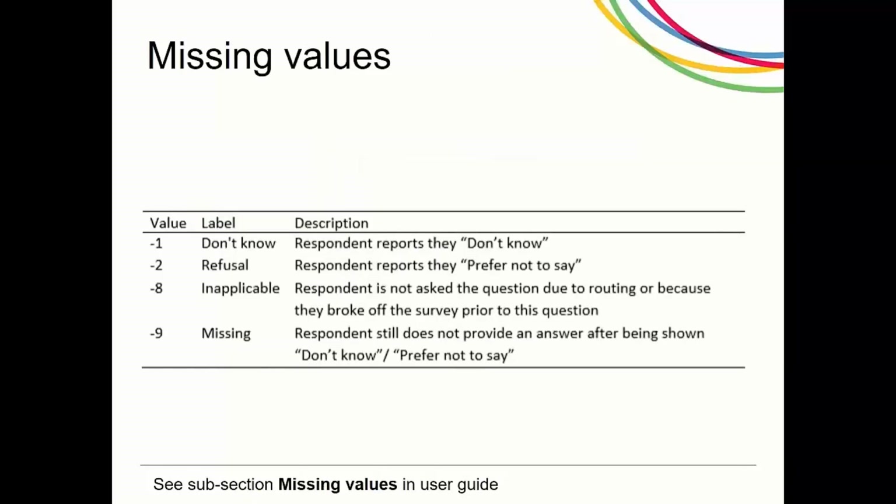Missing observations are recorded in the same way as in the main survey, using negative values rather than system missing. In the web survey, respondents are shown response options. In the telephone survey, interviewers record this spontaneously when said.